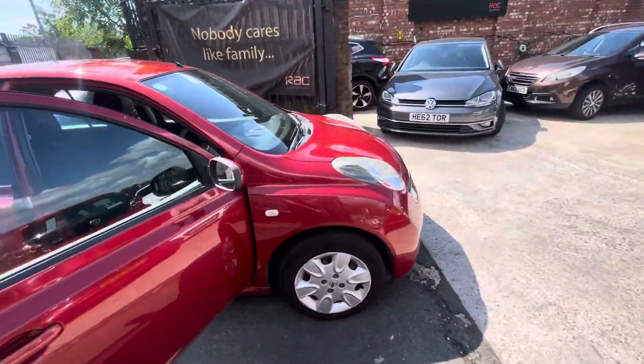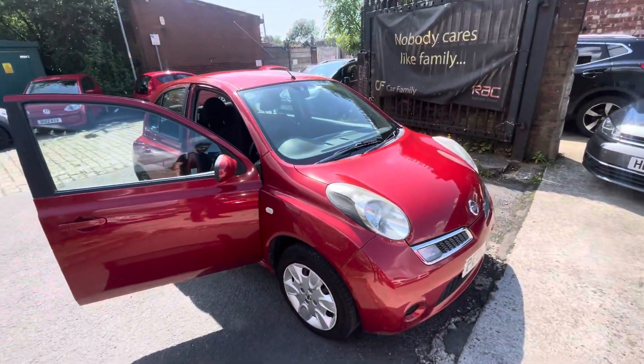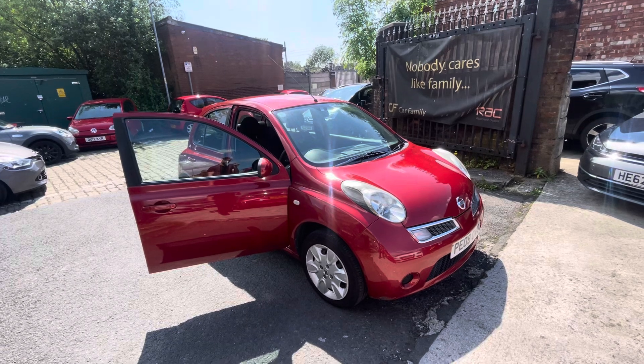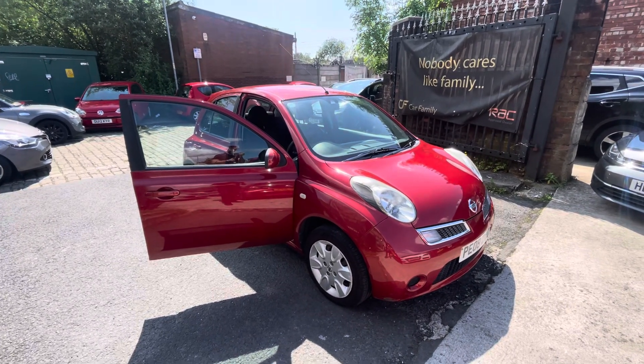But yeah, if you're looking for a reliable, cheap runabout then this will be the car for you, definitely. If there's anything you'd like to see or ask, do let us know — I'll look forward to getting back to you. Bye for now!